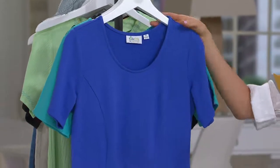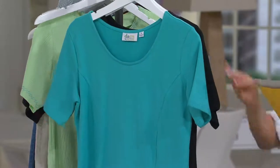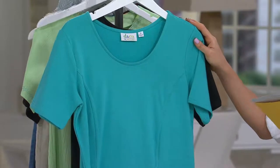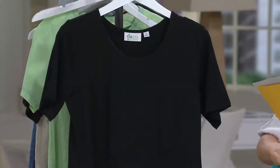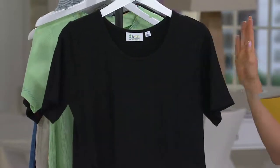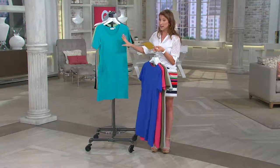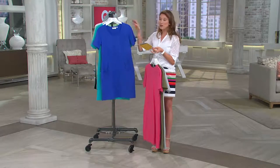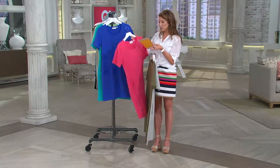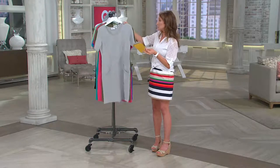Then we have the vibrant blue — extra extra small through 3X. Here's where we start to get a little more limited. We have the bright aqua in medium, extra large through 2X. And then we have the black, large, 1X through 2X. It's done in 95% cotton, 5% spandex — that perfect jersey that you love, but a little more substantial because it is activewear. Machine wash, tumble dry, and it's going to be semi-fitted.